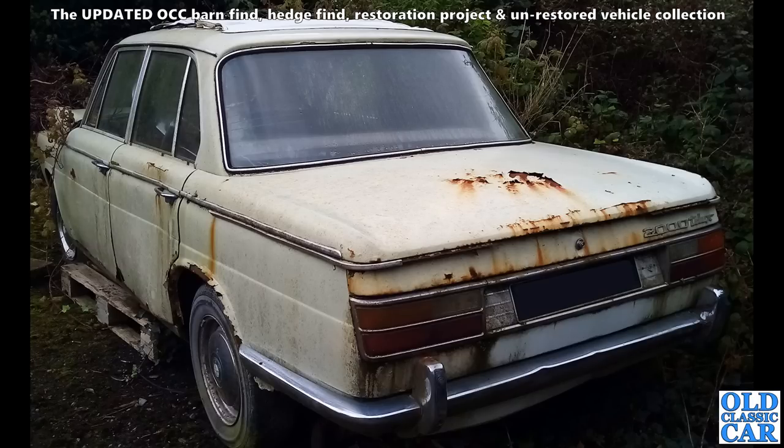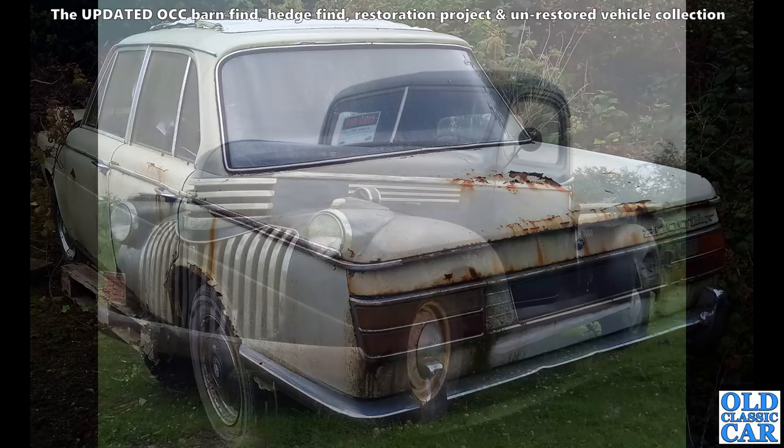Here we've got one of the Neue Klasse BMWs — this was quite a plush one, the 2000 TI Lux. This would have been quite an expensive car back in its day in the 1960s, but clearly fallen on harder times since. Maybe it's destined to be restored or just used for parts.